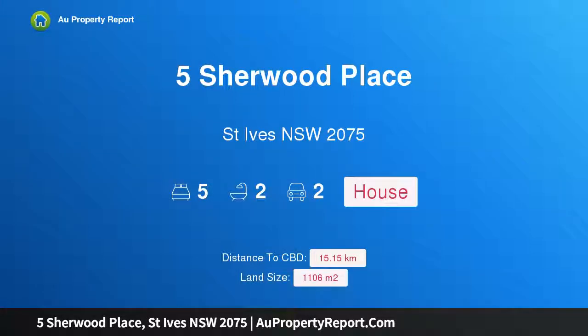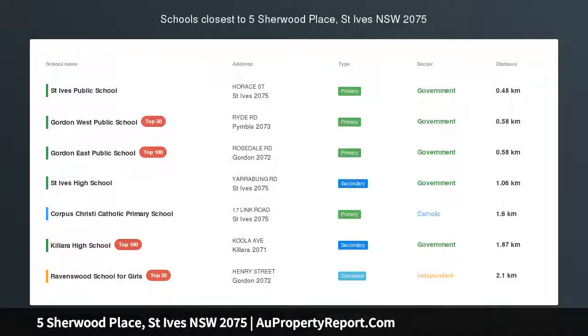Hi, I am glad to introduce Property 5 Sherwood Place, St Ives New South Wales 2075.